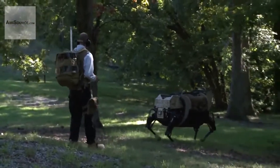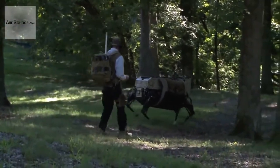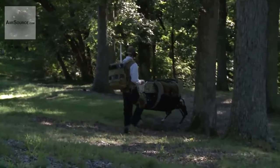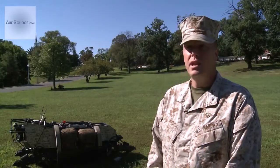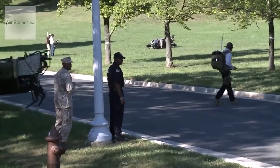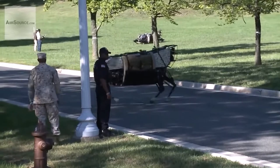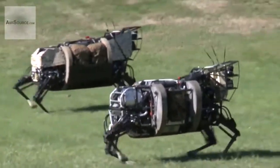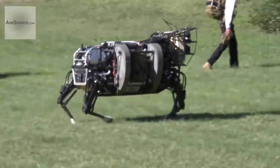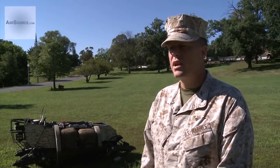Once complete, this beast of burden can take the load off troops, allowing them to focus on their mission. Everything we do, we endeavor to lighten the load, but where LS-3 is particularly effective in that regard is the fact that it takes equipment directly off that Marine's back — whether it be mortar base plates, ammunition, spare ammunition, whether it be packs — a lot of different areas.